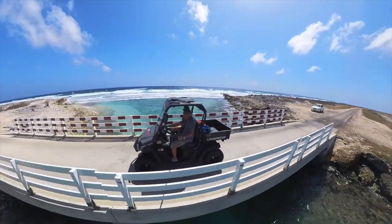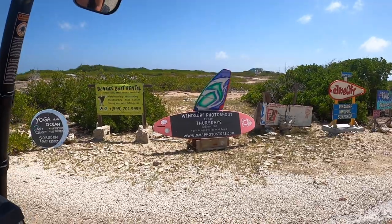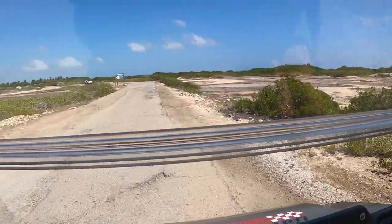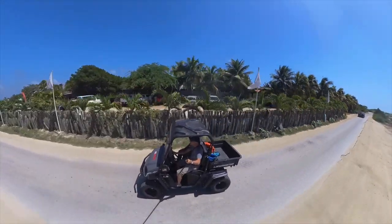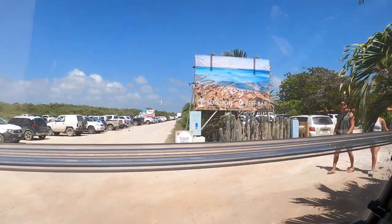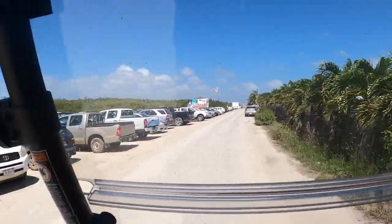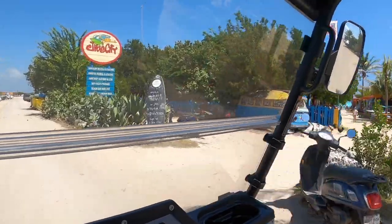I'm looking forward to Soroban Beach. So we've arrived here at Soroban Beach and it is even more gorgeous — it just gets prettier and prettier. We haven't even seen the whole thing yet. We just saw it pulling in a little bit, but this is the place that I was most looking forward to.